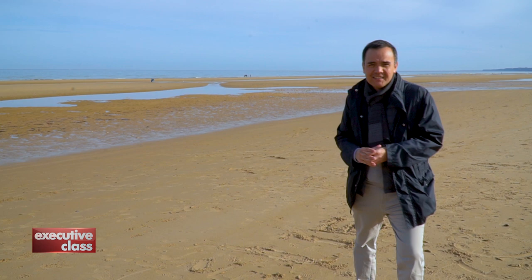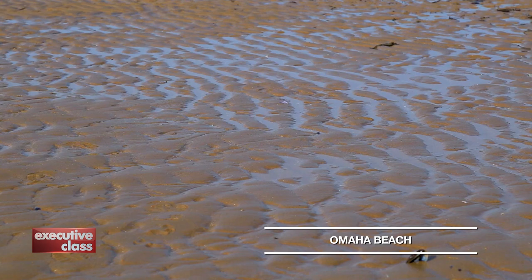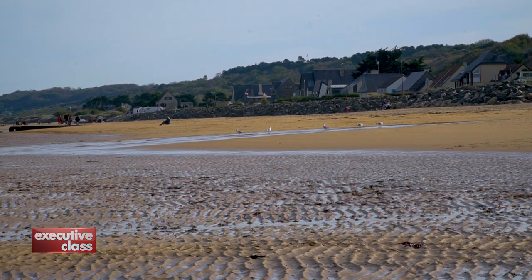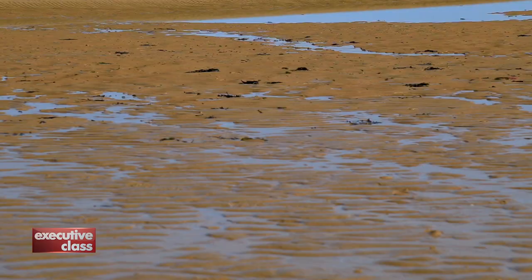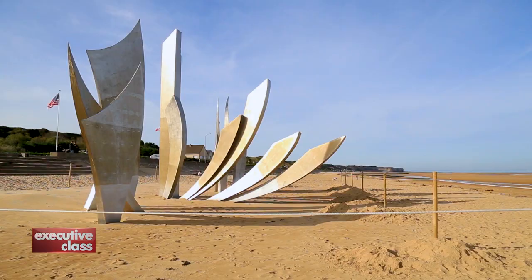D-Day was the start of Operation Overlord, an ambitious and amphibious cross-channel invasion of Nazi-occupied Normandy. And this beach, codenamed Omaha, was one of many along the coast where the Allies landed under withering German fire.